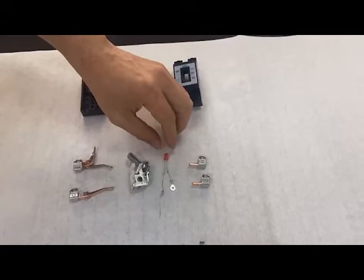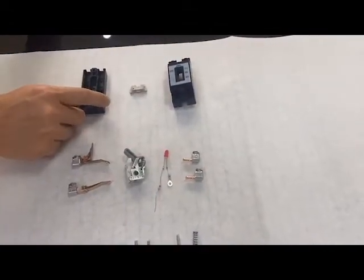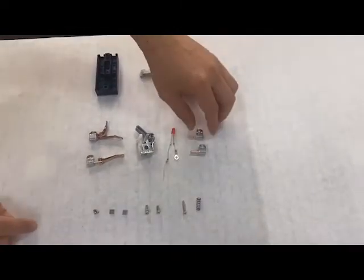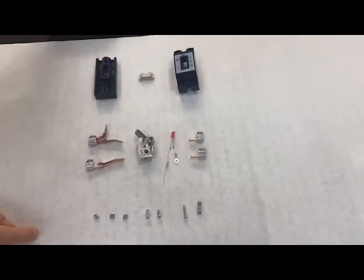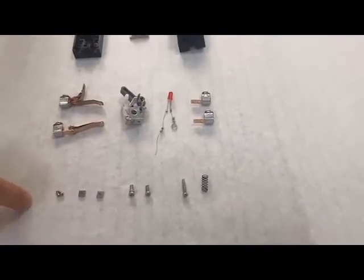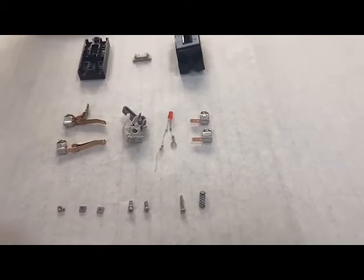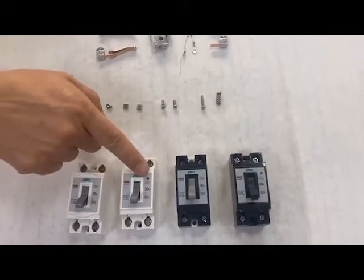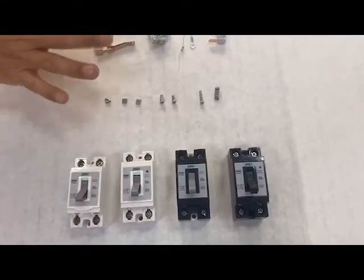And this one is the signal light — especially with this safety breaker, some are with light, some are without signal light. The last safety part is the fixed contact. And for the last part, all the parts are standard parts: some are screws, nuts, springs, something like that. You can see the finished product — some without light, some with signal light. That's all the parts of this safety breaker.